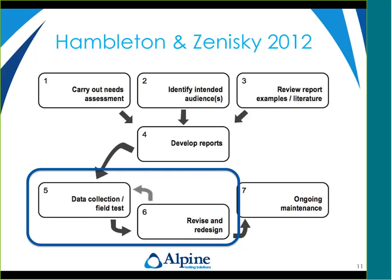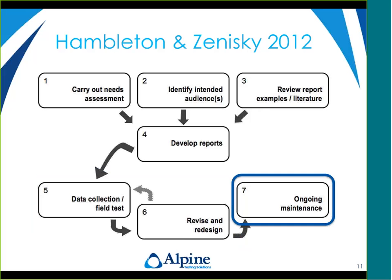If it's a significant redesign, you might want to go back to users to make sure the revision is communicating the information you had hoped and that the revision didn't make other information harder to understand. Once you've gone through revision and redesign, you release your reports. But the job's not done — there's always ongoing maintenance. You need to monitor how the reports are being used and by whom, incorporate feedback from report users, and ensure reports still work whenever there are changes in exam content, cut scores, or anything affecting what or how you're reporting.